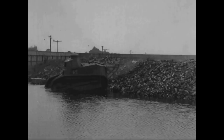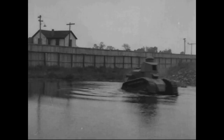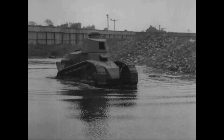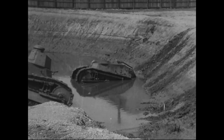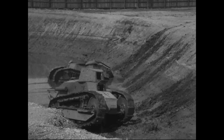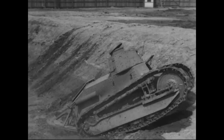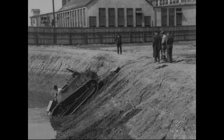The American-made FTs were designated the Model 1917 6-ton light tank and 4,400 were ordered, with deliveries set to begin in April 1918. The Ordnance Department finalised the M1917's design and contracted a number of private companies to build the tanks. Delays in production, however, meant that the first American tanks were only completed in October 1918, and none of the M1917s reached the Western Front before the war ended.